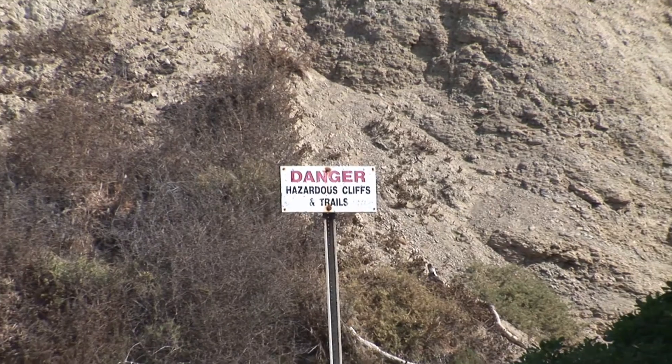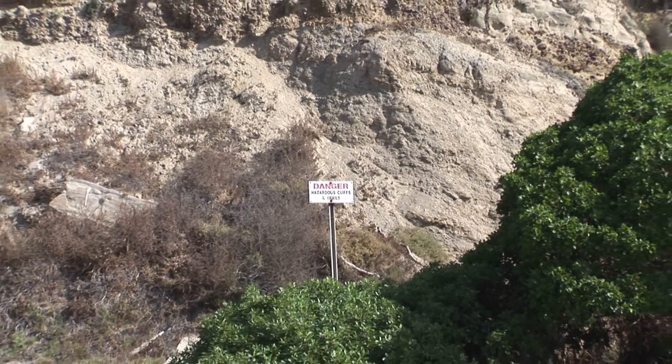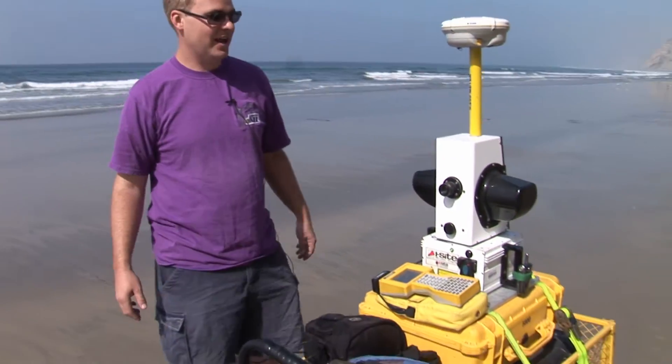One of our projects is called the rapid response effort. Whenever we hear about a cliff failure, we try to go out as immediately as possible — or as soon as the tide permits — to scan it, so we can accurately quantify how much material has come off the cliff and keep track of it.